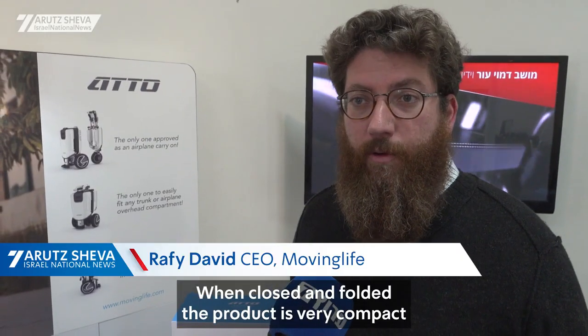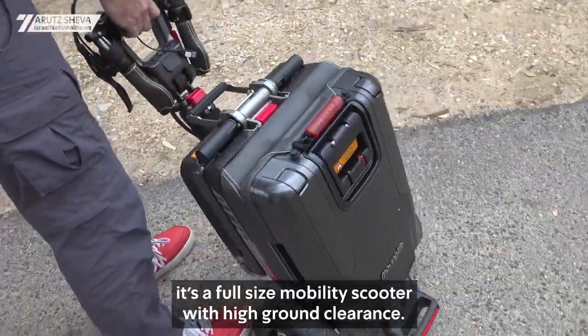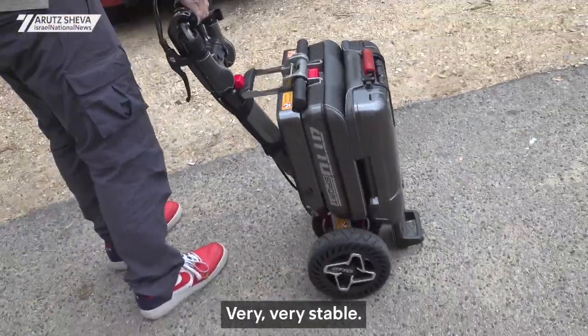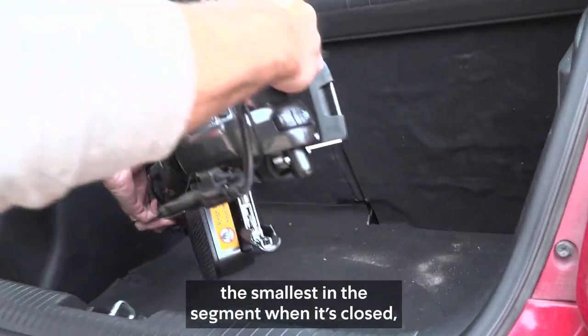When closed and folded, the product is very compact. When you open it up, it's a full-size mobility scooter with high ground clearance, very, very stable. The product is the biggest in its segment when opened, and the smallest in the segment when it's closed.